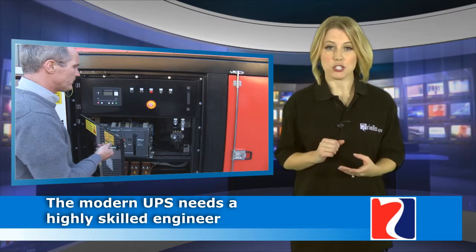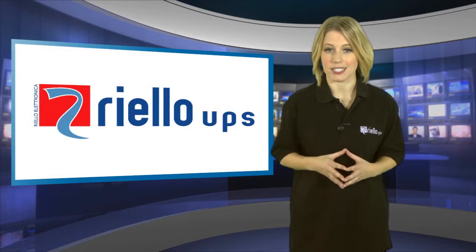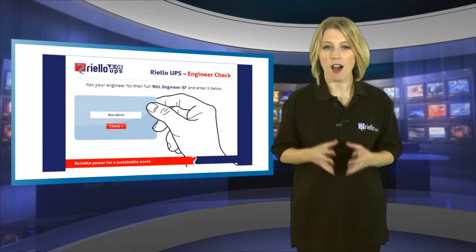The UPS industry is not regulated, so there are many engineers who claim to be trained but are simply not fully capable and who lack access to the latest knowledge of designs and spares. Many companies wish to use third-party engineers to save money but end up unwittingly paying a far higher price.